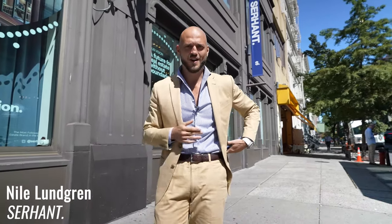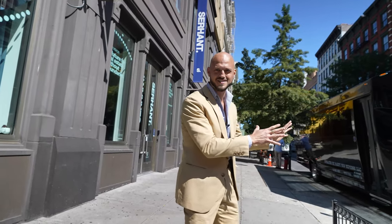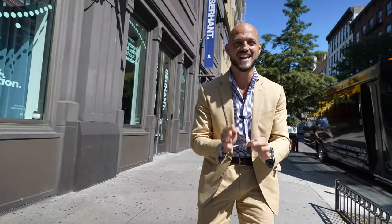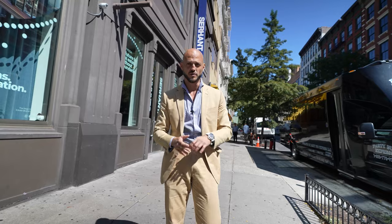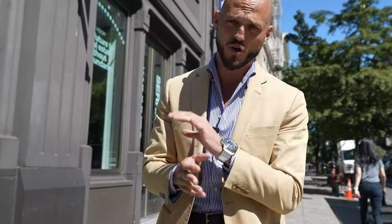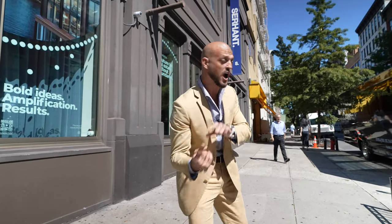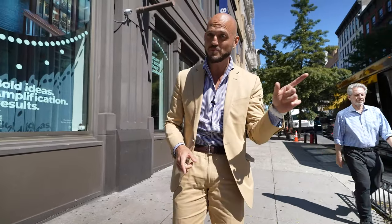What's up everybody? I am here at the Sirhan House on West Broadway in Soho. We have a party bus, which is absolutely insane. We do things so much different with the Lundgren team. We have a listing at 14 West Lane in Armonk, New York — that's in Westchester. In order to get our New York brokers up to Westchester, we hired a party bus and we're gonna party on our way up there.